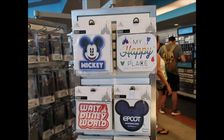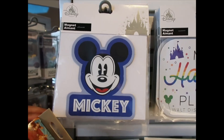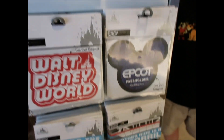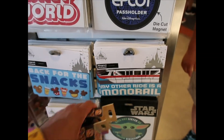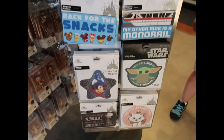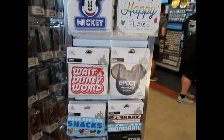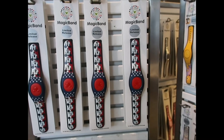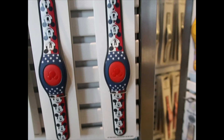I found the magnet section and they have new magnets. The first one is Mickey Mouse — it's big and beautiful, $14.99. Then I found this one: 'My Other Ride Is a Monorail' — somebody had requested this one long ago and it was out of stock, so I finally get to pick it up. I think all of them are $14.99. How did I miss this Americana Magic Band when we were looking earlier — $34.99, full of Mickeys.